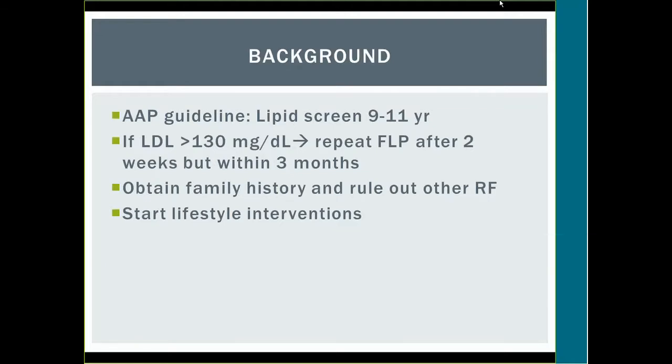Before going into the methods, I'd like to give some background on dyslipidemia so we're all on the same page. The American Academy of Pediatrics guideline says we need to screen lipids at ages 9 to 11, with no recommendations for above 11. If a child's LDL is greater than 130, you repeat a fasting lipid panel within two weeks, but no longer than three months. Take the average of those LDL numbers, and if still elevated, start treating for dyslipidemia.